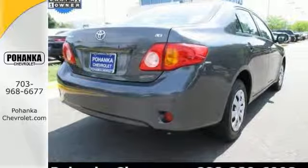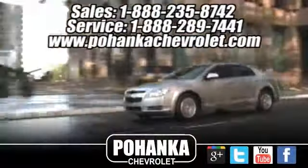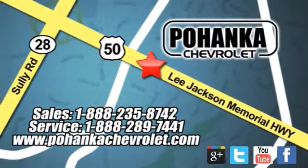Take it for a test drive today. Pohanka Chevrolet is a great place to buy a car. We're conveniently located at 13915 Lee Jackson Memorial Highway, Route 50 in Chantilly.